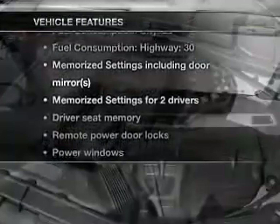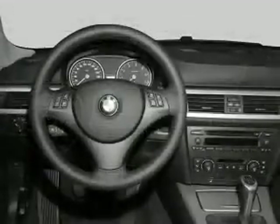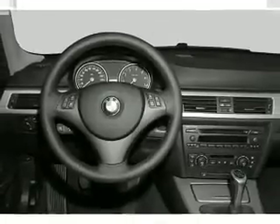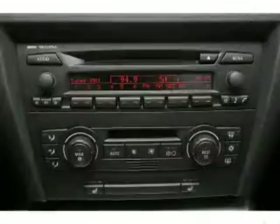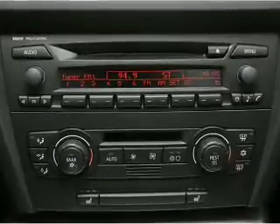With these notable features, you won't want to miss out on the opportunity to own this amazing ride: air conditioning, power door locks, power windows, power steering, cruise control, power mirrors, and AM/FM stereo with CD player. Our website offers more information on all of our vehicles. Call us today to start test driving.